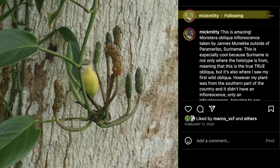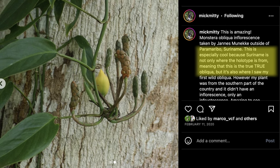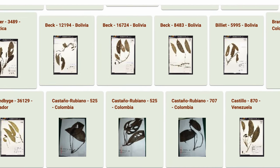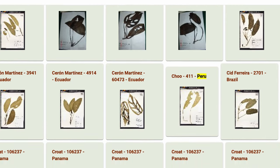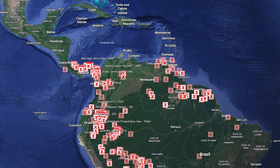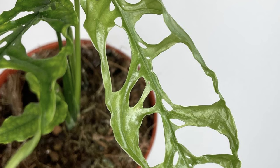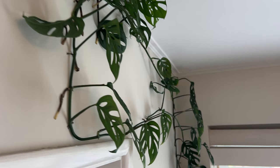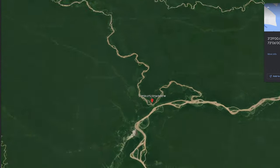Here McMitty shows a specimen from Surinam, pointing out that this might be the true holotype of obliqua. The trouble with obliqua is that tens of species seem to have been grouped under the same species name. These are all the specimens in Central and South America under the name obliqua — but the ones you know as obliqua are the Peruvian form, or the one you might know if you got swindled, unfortunately.